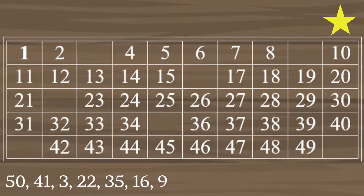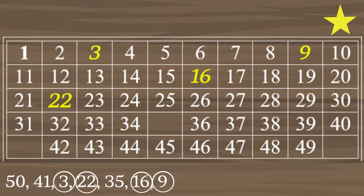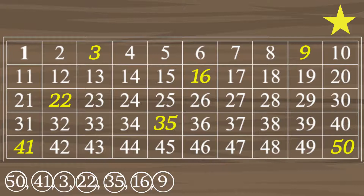Now let's check your answers. Very good! Now you have two stars.